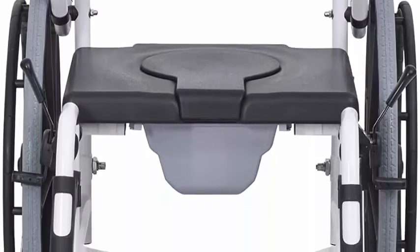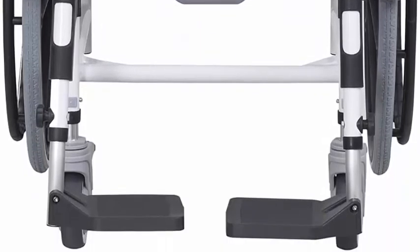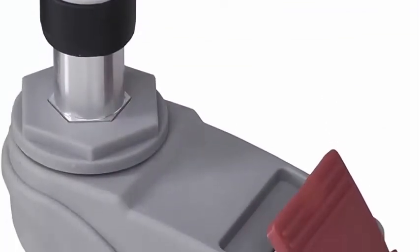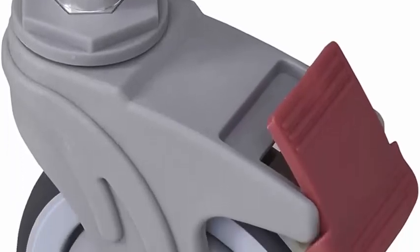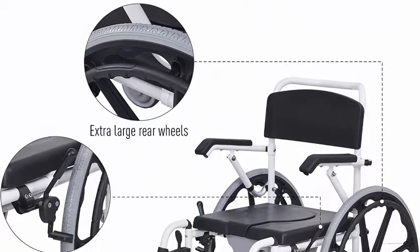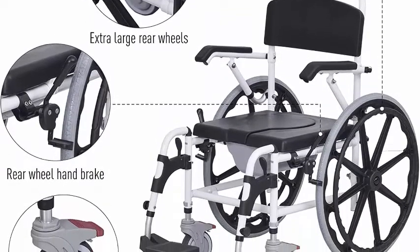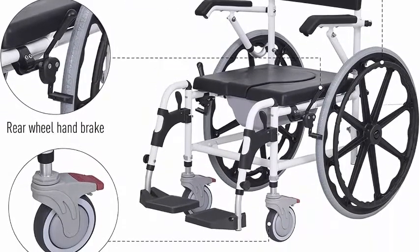This medical shower chair with arms comes with a convenient flip-away foot rest for added comfort. The armrests and seat are padded for added comfort. Large 24-inch rear wheels allow the user to move around easily, with a handbrake to control speed and stop as needed.